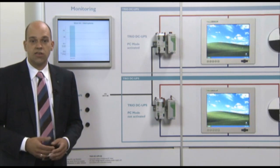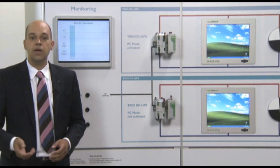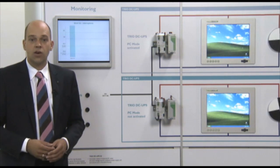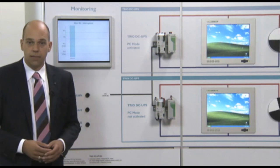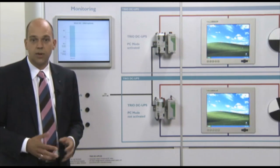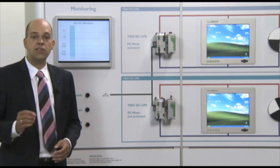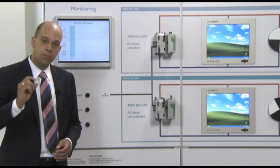The UPS solutions available on the market immediately shut down the industrial PC in case of interruption of the main supply. The data are saved, but the system stops. With the TRIO UPS with PC mode, this downtime is reduced to a minimum.